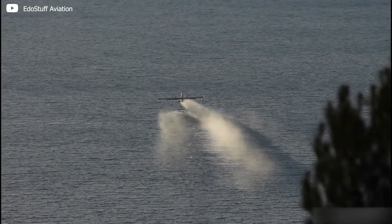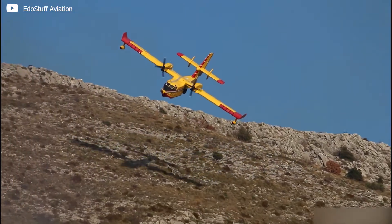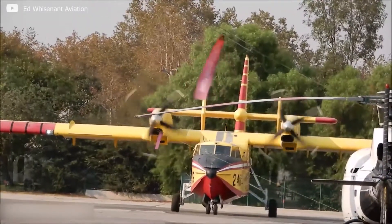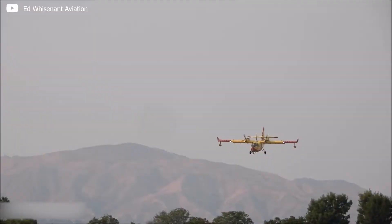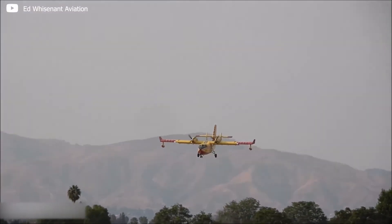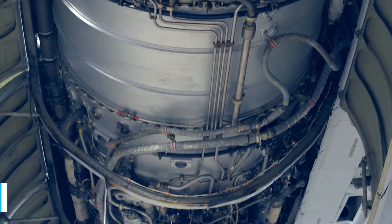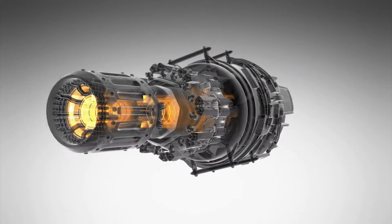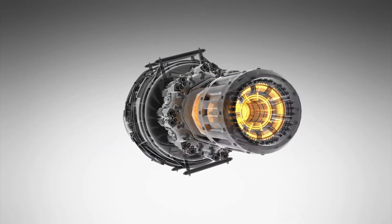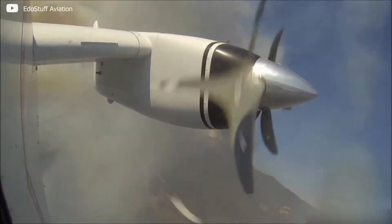With its weight increased by 11,000 pounds, the aircraft ascends from the surface using its design. The wing's substantial curvature generates significant lift through camber. Turbo prop engines provide more than enough power, generating 2,380 shaft horsepower on each side. These engines are highly durable — if ash or debris is pushed up through the thermals of the fire, they will chew through it and keep running. This allows the scooper to ascend back to its previous altitude within approximately three minutes.